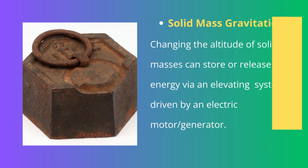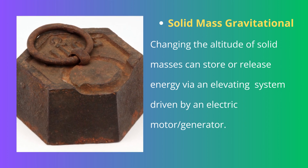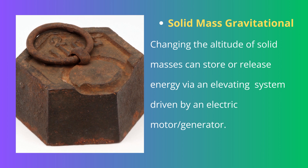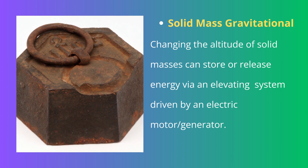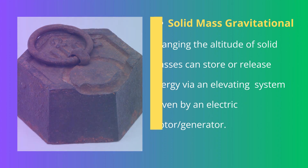Solid mass gravitational: changing the altitude of solid masses can store or release energy through an elevating system driven by an electric motor or generator. Studies suggest energy can begin to be released with as little as one second warning, making this method a useful supplemental feed into an electricity grid to balance load surges.